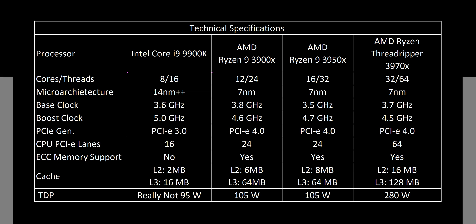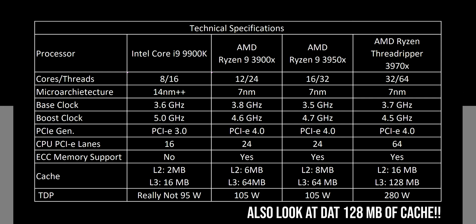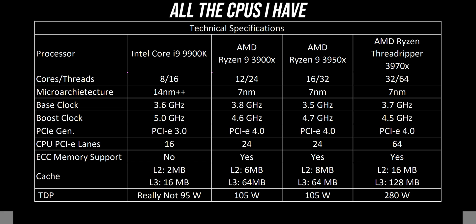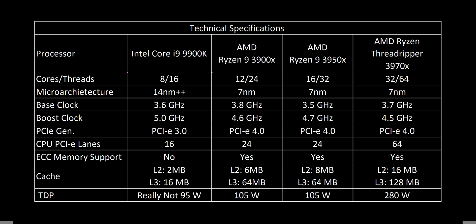We also have tons of PCIe lanes with the Threadripper 3rd generation, and these are on PCIe revision 4.0, so you are getting much higher bandwidth. This means you really won't be able to exhaust this platform even with tons of PCIe storage or other expansion devices for workstation grade applications. We will be testing the 3970X along with the 3950X, 3900X, and an Intel Core i9-9900K — these are all the CPUs I have, so these are what we'll compare between.